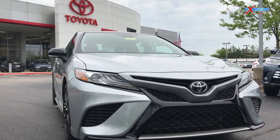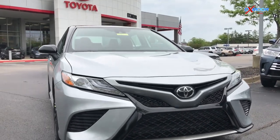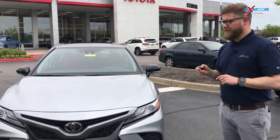This has standard Toyota Safety Sense P — so pre-collision, pedestrian detection, auto high beams, lane departure, dynamic radar cruise control. And a cool little feature on this one: because it has the smart key, everyone comes with a remote start.